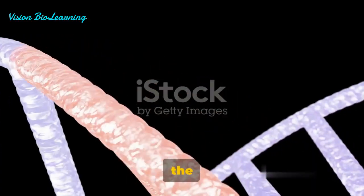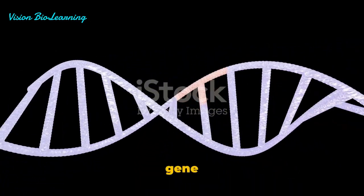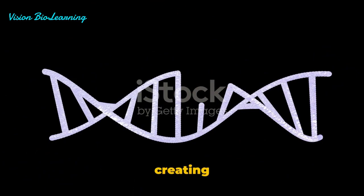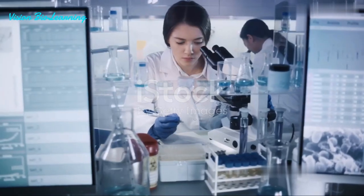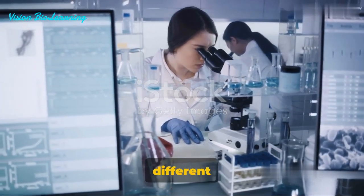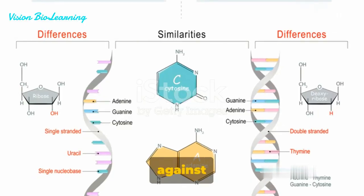RNAi works at the messenger RNA level, interfering with gene expression, while CRISPR makes changes right at the DNA level, creating genetic knockouts. Each has its own unique role in disrupting gene function and brings something different to the table, but how do they stack up against each other?